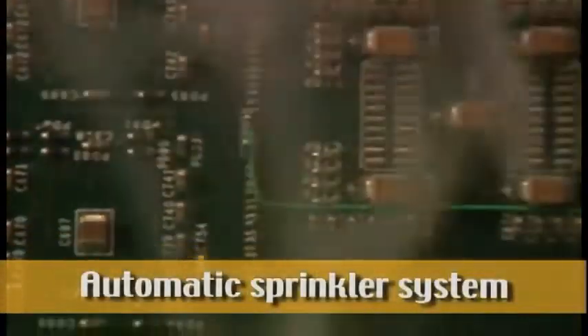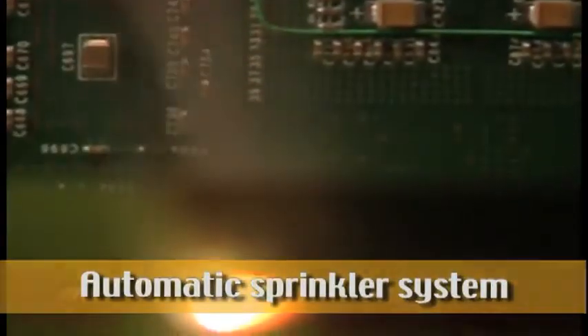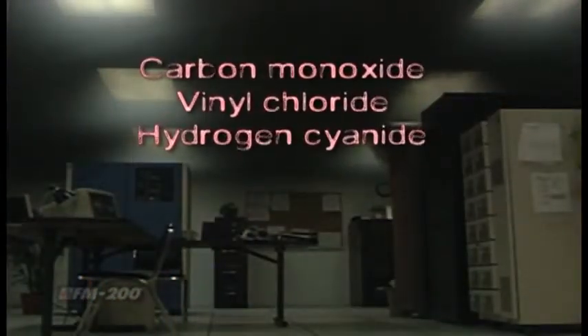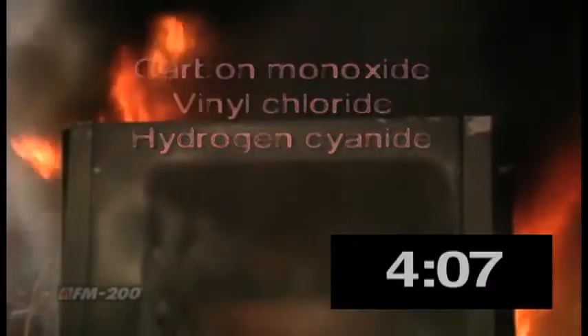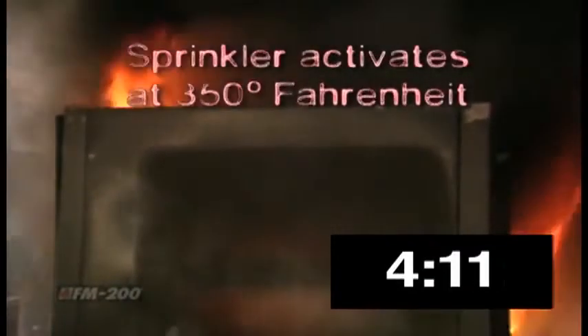A heat source ignites the contents within a cabinet, and a small fire erupts. Within minutes, smoke from the fire completely obscures the room, making it virtually impossible for a person to find their way out. And in this short amount of time, a variety of harmful chemicals have been released. After four minutes, the nearest water sprinkler detects the heat, now reaching 350 degrees Fahrenheit near the ceiling, and activates the system, spreading water over the area.